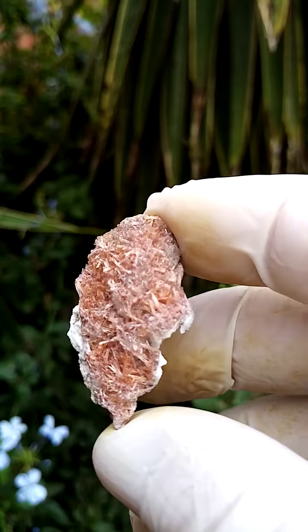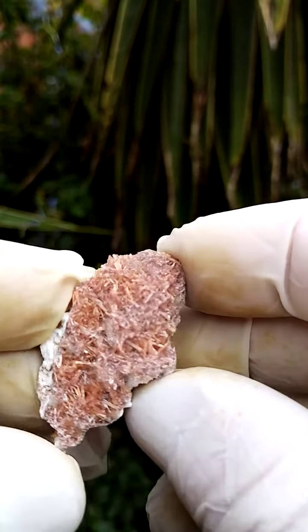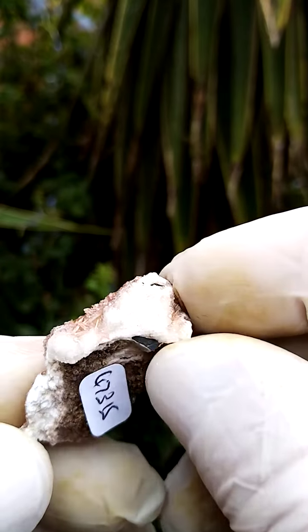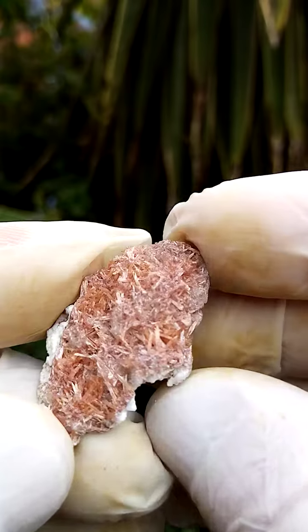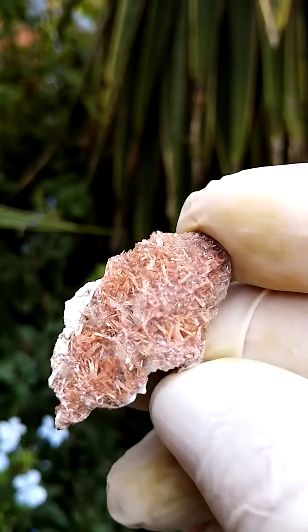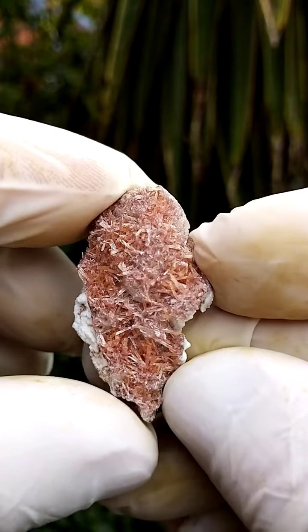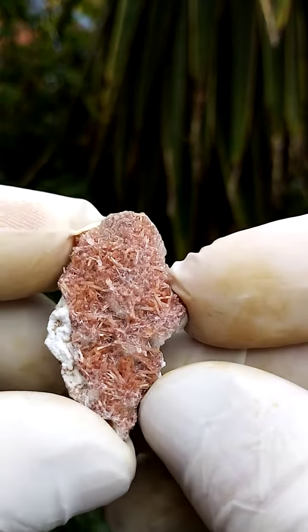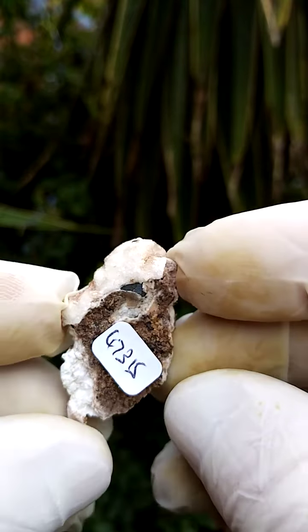Inesite crystals on a matrix, with a little bit of calcite sitting on the back here. Sometimes I also find some hydroxy apophyllite associated, but I don't see any here. Size wise, maybe just over an inch, so not a large piece. A nice example of inesite though from the Kalahari manganese fields, Northern Cape of South Africa.